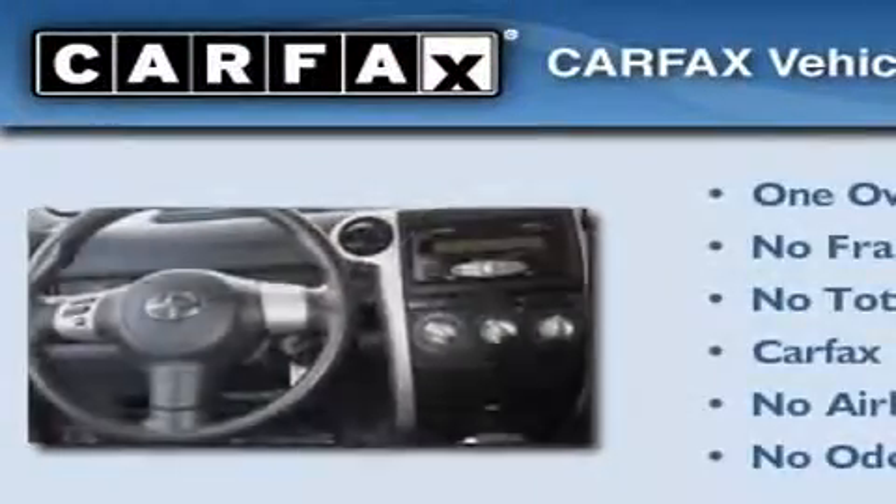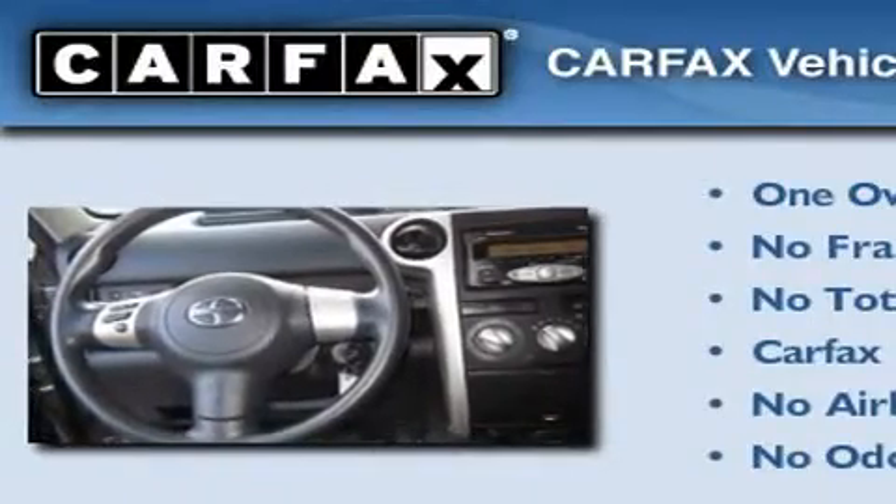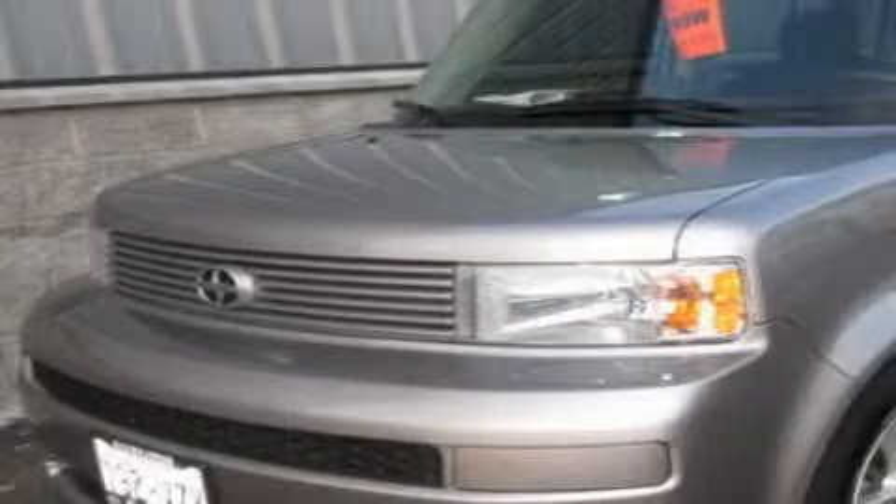This Scion has had only one owner, and it qualifies for the Carfax buyback guarantee. Call or visit us right now and arrange your test drive today.